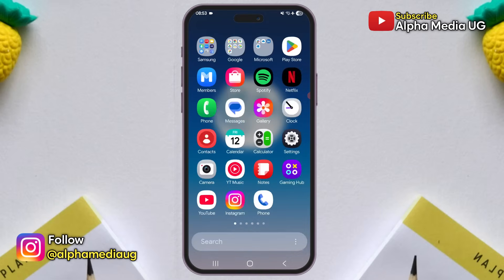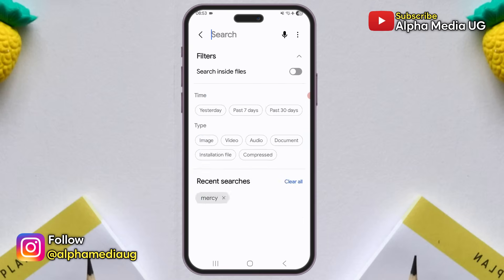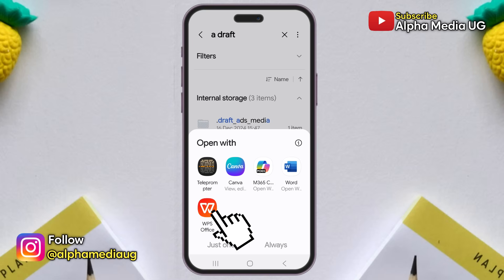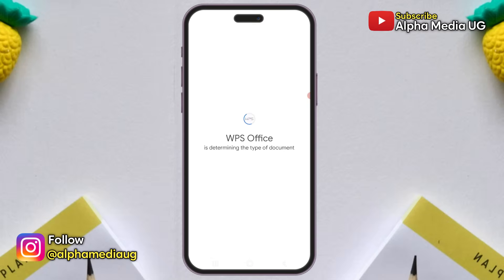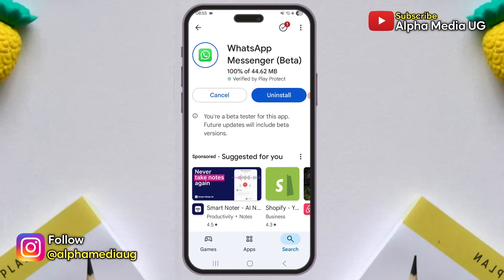So for now, here is the solution. Open your file manager and locate the document file. From there, select it and you'll be able to successfully open it with any compatible reader. This is a temporary solution, but you can also update your WhatsApp to the latest version so that the update may include a fix for this glitch.